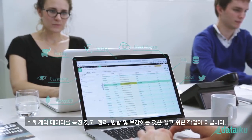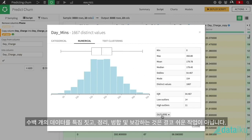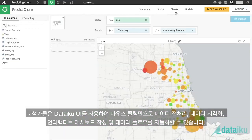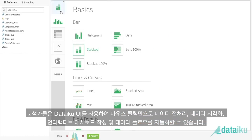With hundreds of data wrangling features, cleaning, merging, and enriching data has never been so easy. Analysts can point, click, and build by using DSS's UI to visualize data transformations, create interactive dashboards, and automate data flows.